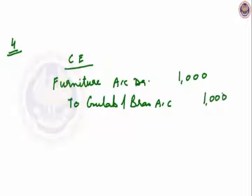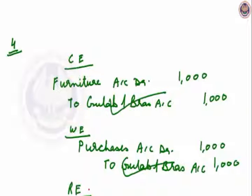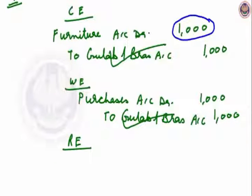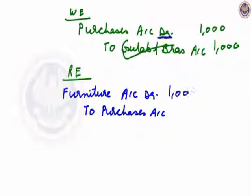The correct entry for furniture purchased from Gulab and Brothers is: furniture account debit to Gulab and Brothers account. The wrong entry we have done is: we entered it in the Purchase Day Book, so purchases account debit to Gulab and Brothers account, Rs.1000. Gulab and Brothers is correct, so the rectifying entry will be: furniture account debit — we have not done it so we will do it — and purchase account will be credited since it should not have been debited. Rectifying entry: furniture account debit to purchase account, Rs.1000.